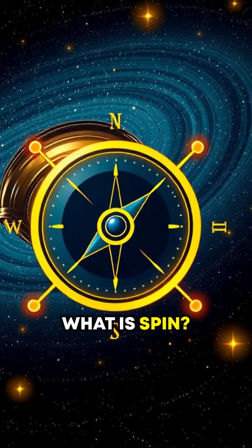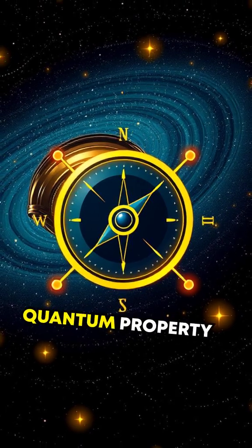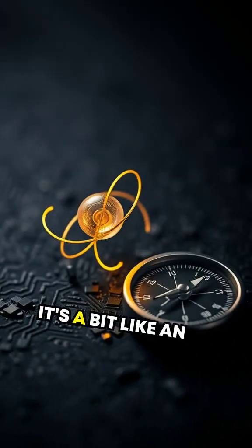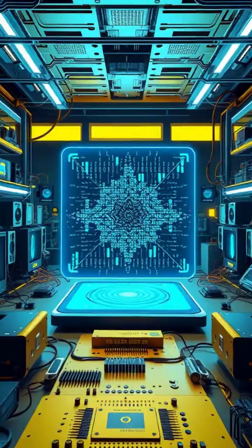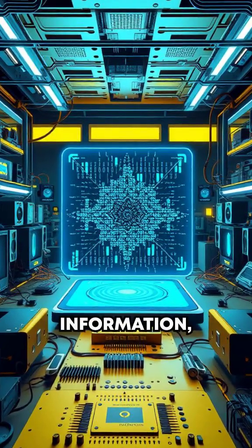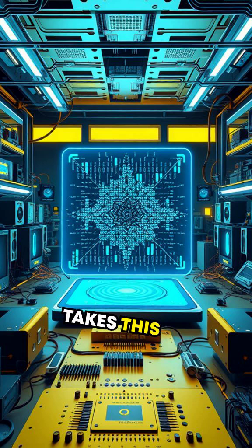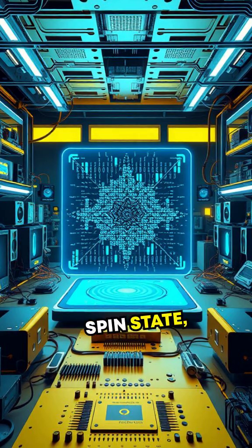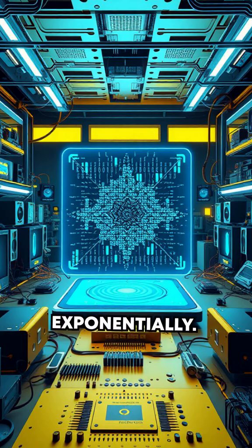But wait, what is spin? Well, in simple terms, spin is a quantum property of electrons. It's a bit like an intrinsic tiny magnetic compass pointing up or down. Traditional electronics rely on an electron's charge to encode binary information, ones and zeros. But spintronics takes this further by encoding data in an electron's spin state, multiplying the capacity for data storage and speed almost exponentially.